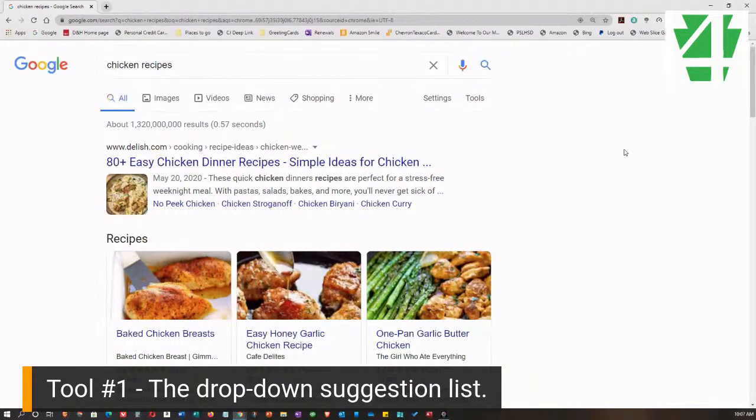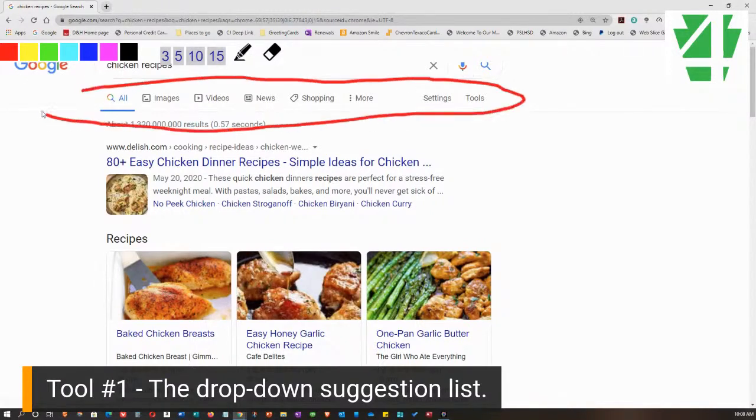Now, here's what we can do. Across the top there is a toolbar. We're going to take a look at that right now — I've put a circle around it. That toolbar varies a little bit depending on what you're searching, and we're going to take a look at that.